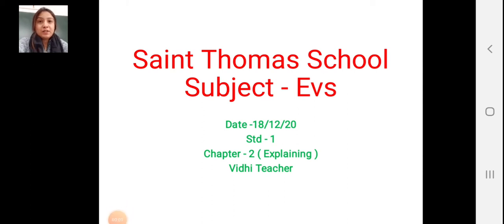Good morning students. Welcome to St. Thomas School. Today I will teach you EBS. In EBS we are going to learn Chapter 2.